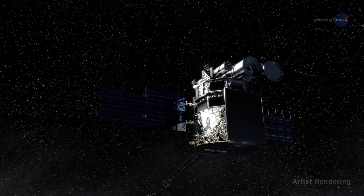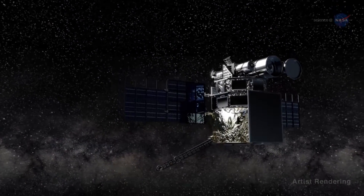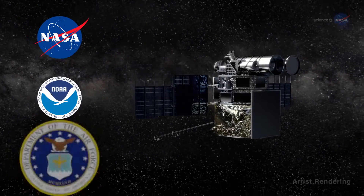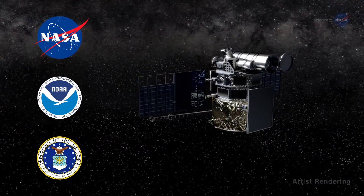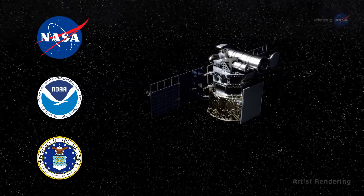DSCOVR will be the nation's first operational space weather satellite in deep space. A partnership between NASA, NOAA, and the U.S. Air Force, this mission's primary objective is, in fact, to help NOAA provide timely space weather alerts and forecasts.